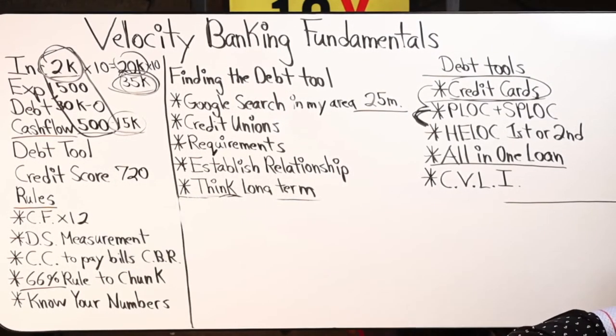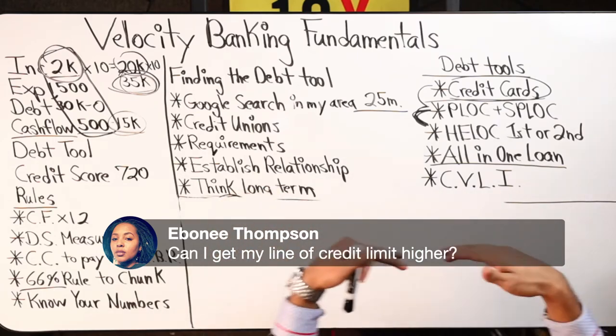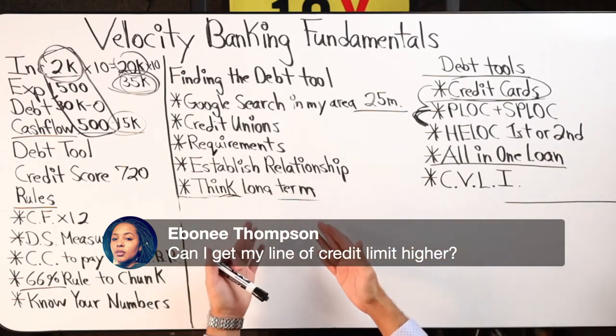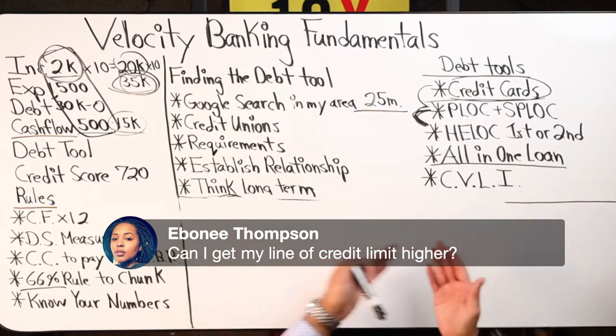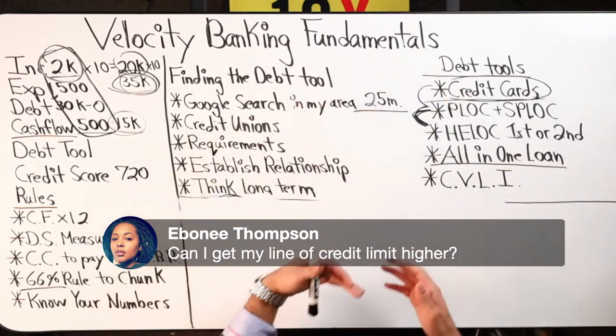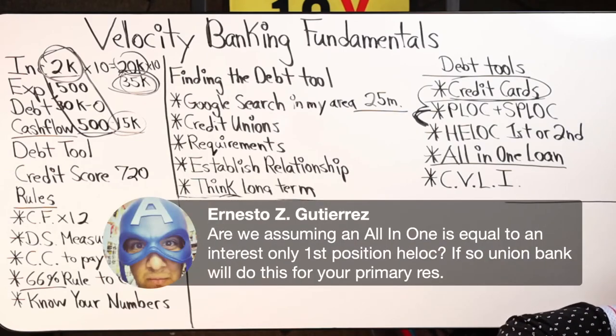Can I get my line of credit limit higher? Yes, by simply calling the bank and asking — do I qualify, what are the requirements to get approved for a higher credit limit, do you offer higher credit limits on the line of credit? Some banks will allow you to apply, but if they're not even offering a higher credit limit at that point in time, then you just wasted an inquiry.